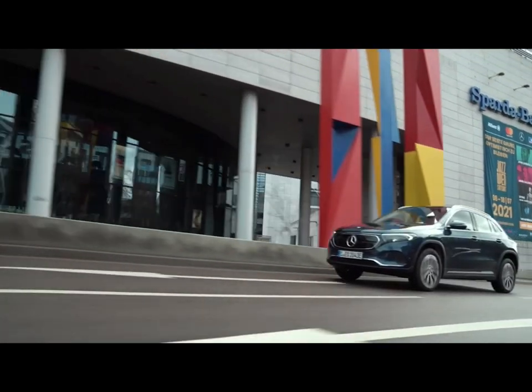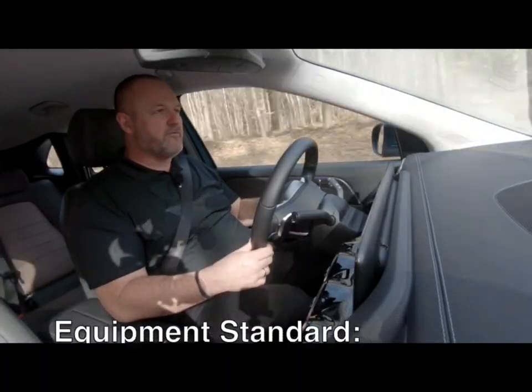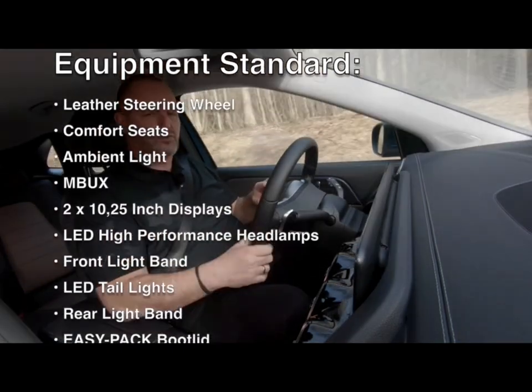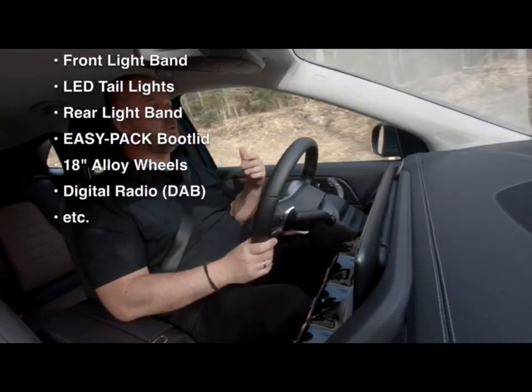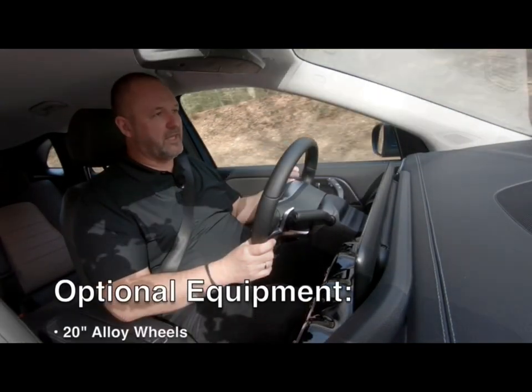This is why I'm really looking forward to testing the all-wheel-drive version. The base equipment of the EQA is more than fair — there's a lot to explore in the list. Of course, being a Mercedes, you can order a lot of additional items on top.